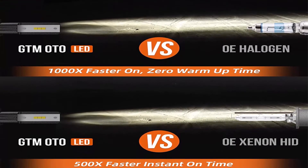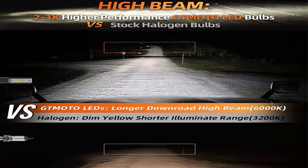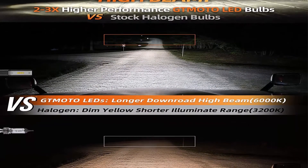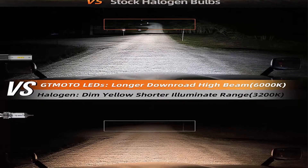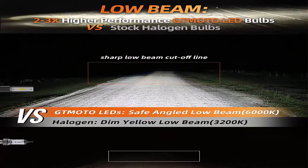Compatible with 2016–2023 Tacoma Headlights stock halogen bulbs. High output LED lights work at low amp draw, promising a very long lifespan of about 50,000 hours.